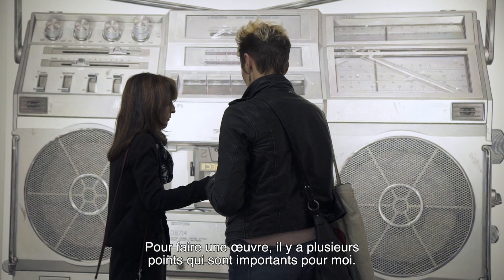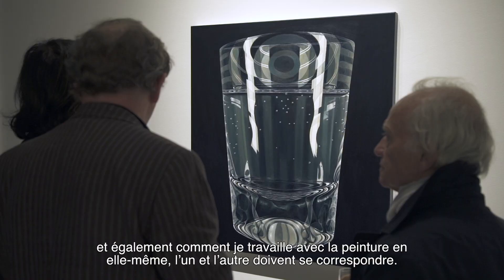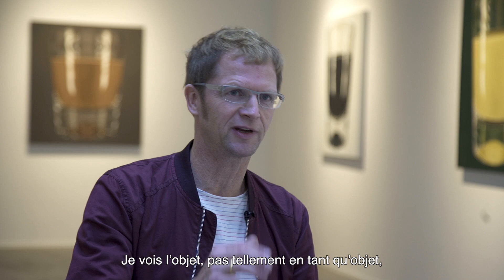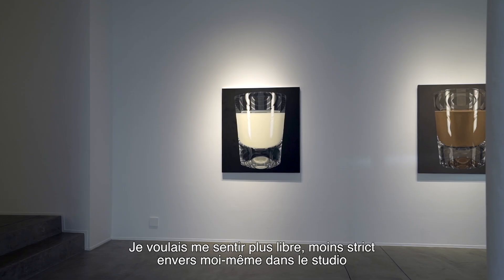To make a picture, there are certain points which are important for me. One is how I can construct the picture itself, and the other is how I deal with the paint itself. Both have to relate to each other. I see the object not so much as the object itself, but more as a means to construct my pictures.